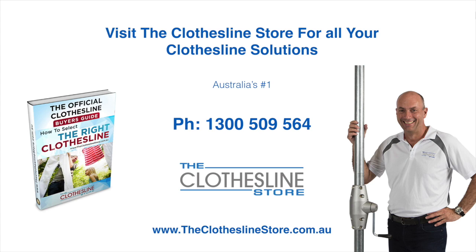Thank you for visiting the Clothesline Store. I hope we have a solution for you. If you need any further information, please contact one of our team on the number below or download our official clothesline buyers guide. My name's Jason — thanks for dropping by and bye for now.